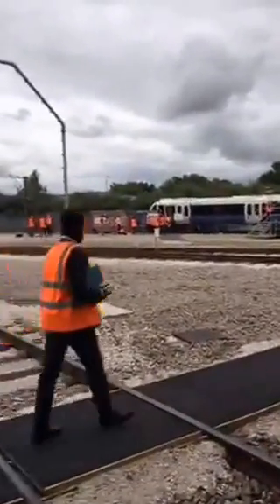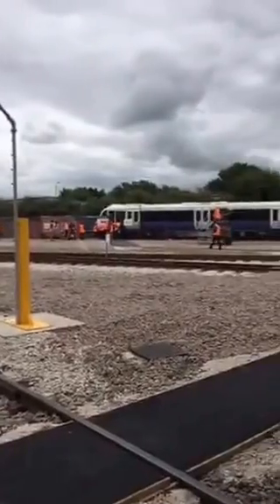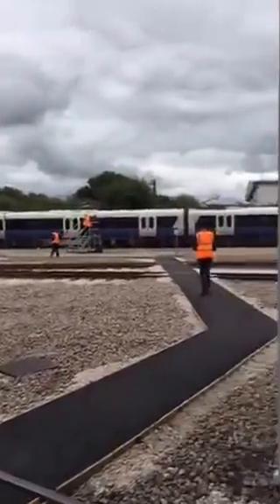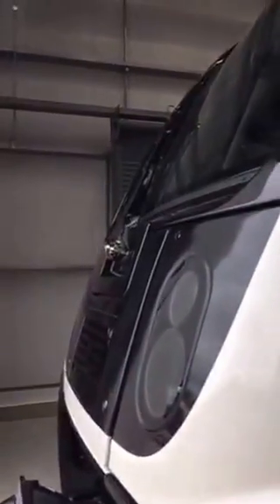And there's the first test train on the Dynamic Test Track outside the V2C. Some technical stuff.